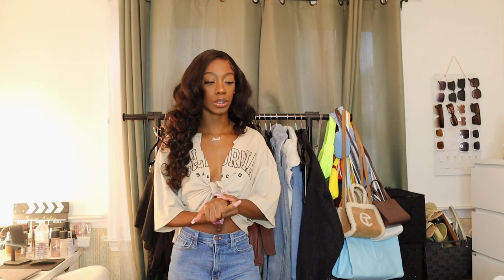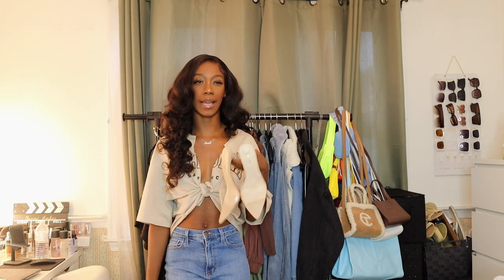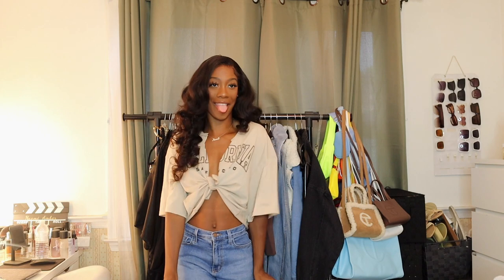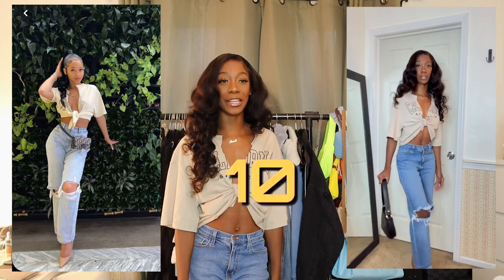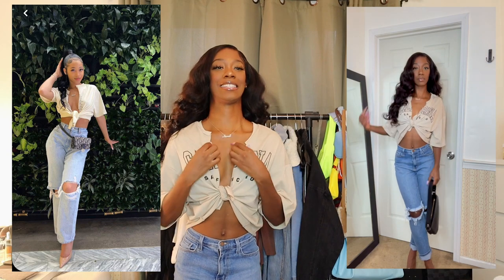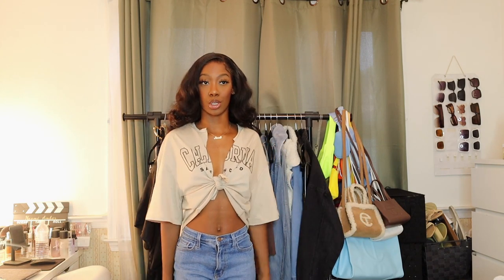I DIY'd the shirt — I cut it down the middle and cropped it a bit more to show more of my stomach because it was super oversized. I'm also wearing these Fashion Nova jeans. For shoes I have these clear mules from Shein since I don't have nude pumps. I don't have a fanny pack that looks good with this, so I'm just wearing this bag with it. I'm giving myself a 10 — I love this cute little DIY moment.